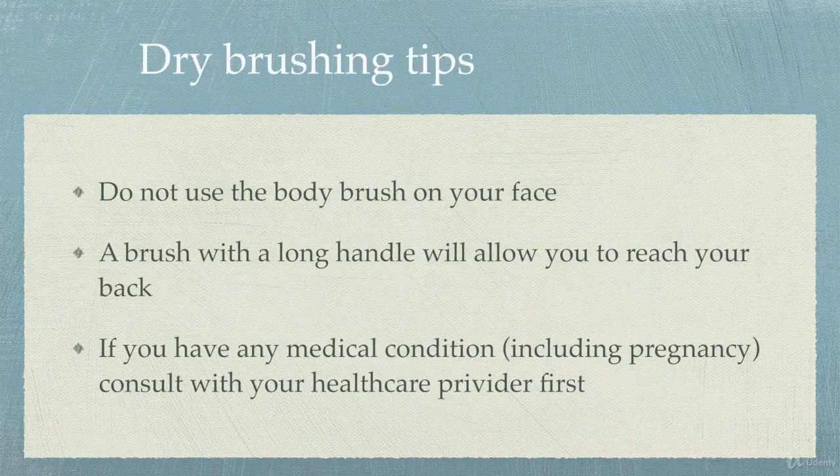A couple of tips for you: don't use your body brush on your face. If you want to do a brushing for your face, get a special separate brush for that. They are available, but you don't want all your body dead skin on your face that you're trying to keep clean. If you get a brush with a longer handle you'll be able to reach your own back, otherwise you can have somebody help brush your back, or you can forget about it like I do.